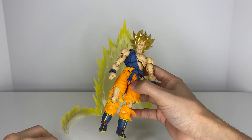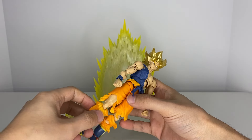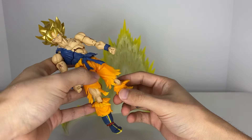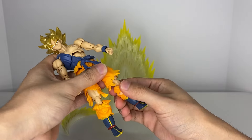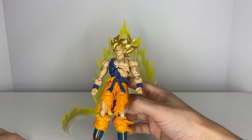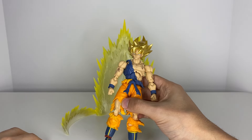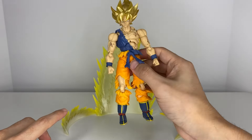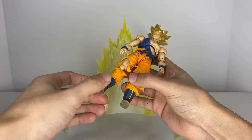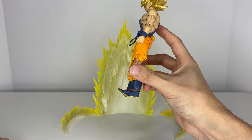The interesting thing about the thigh swivel - you'd expect it to be up higher, but it's actually built into the clothing, which I think is super neat. It could be standard for this type of Goku figure, but something about it - being my first Super Saiyan Goku with torn clothing - I think it's a great design choice. He has ball-jointed ankles on both sides and hinges on his toes, so he can be on his tippy toes.